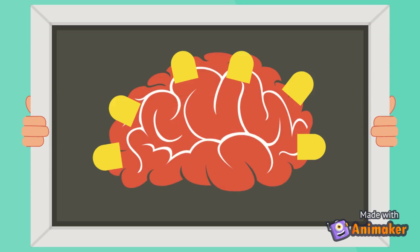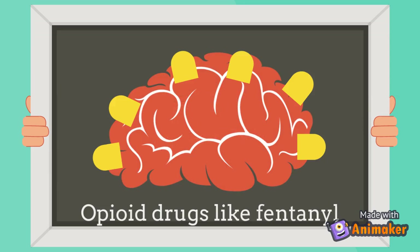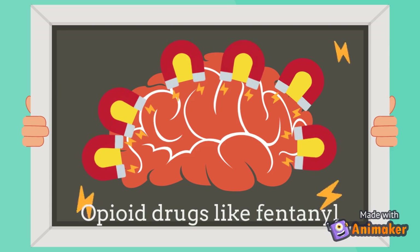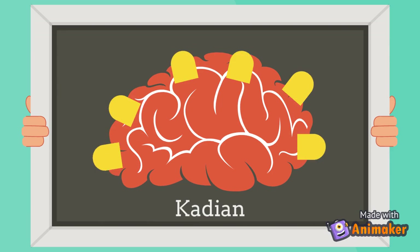In your brain, there are receptors that opioid medications attach to. When you ingest morphine, inject heroin, or take other opioids, they find these receptors and attach to them like a magnet. This signals to your brain and gives you a rush known as a high. Cadian attaches in the same place as these drugs do, but more slowly and controlled.